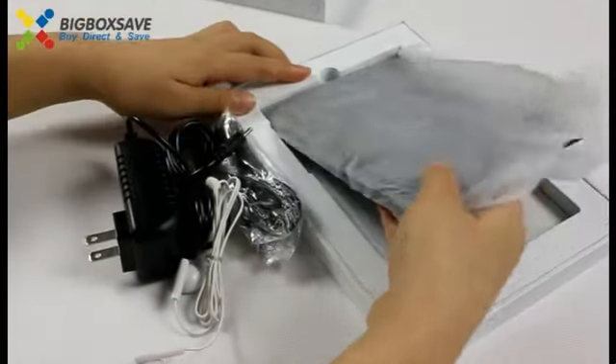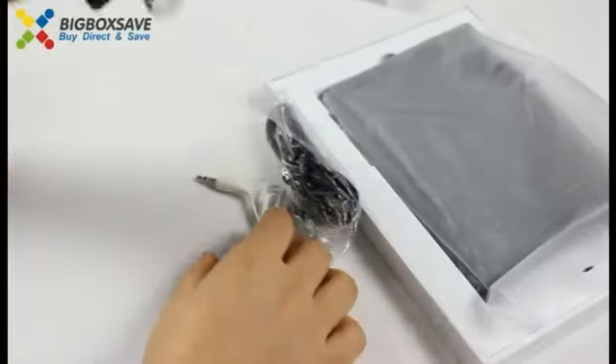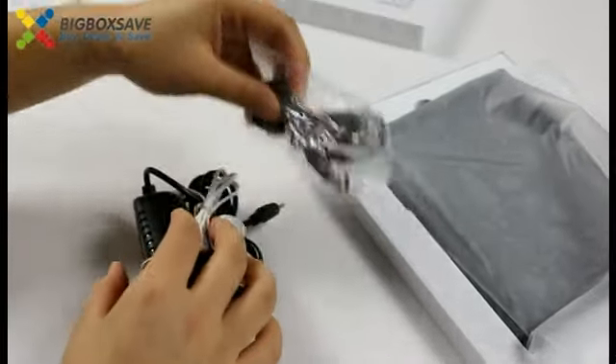We can see the tablet PC, and charger, earphone, USB cable.